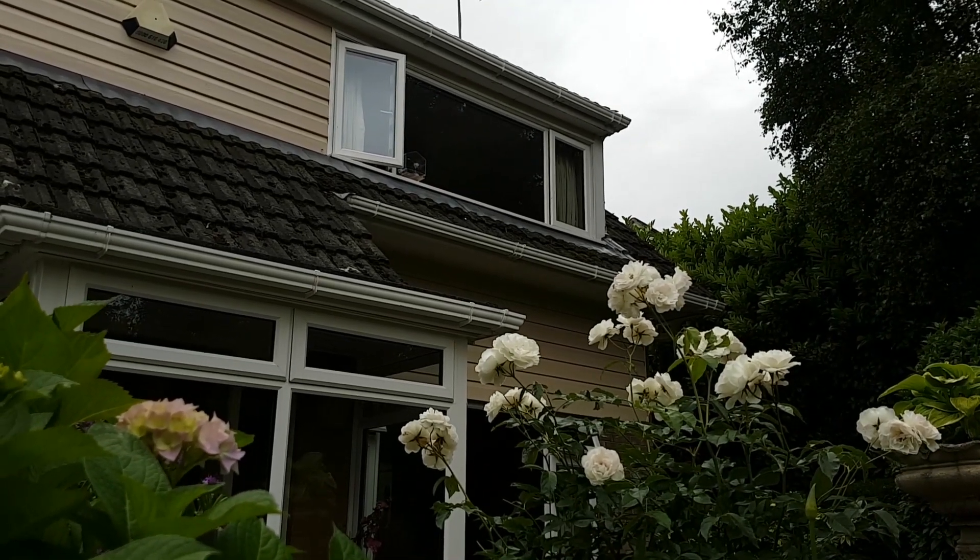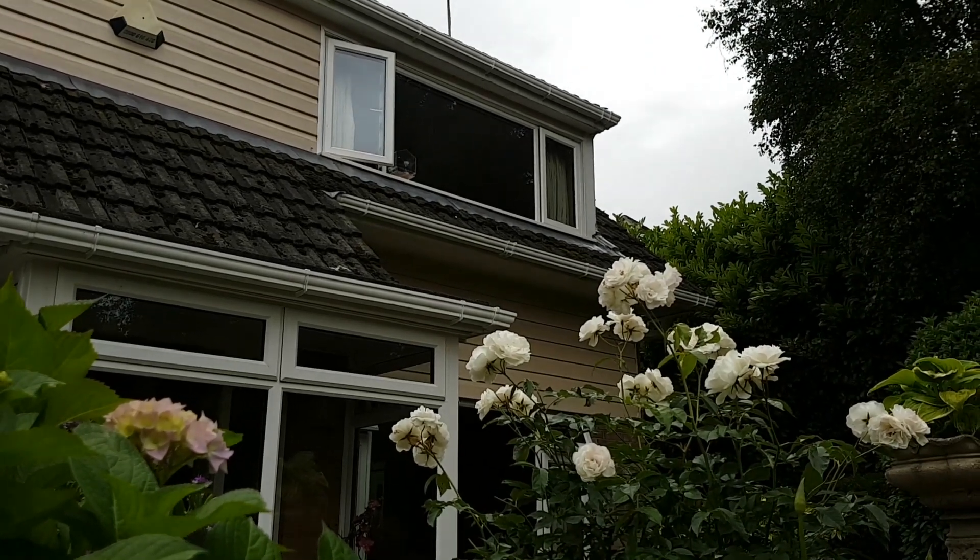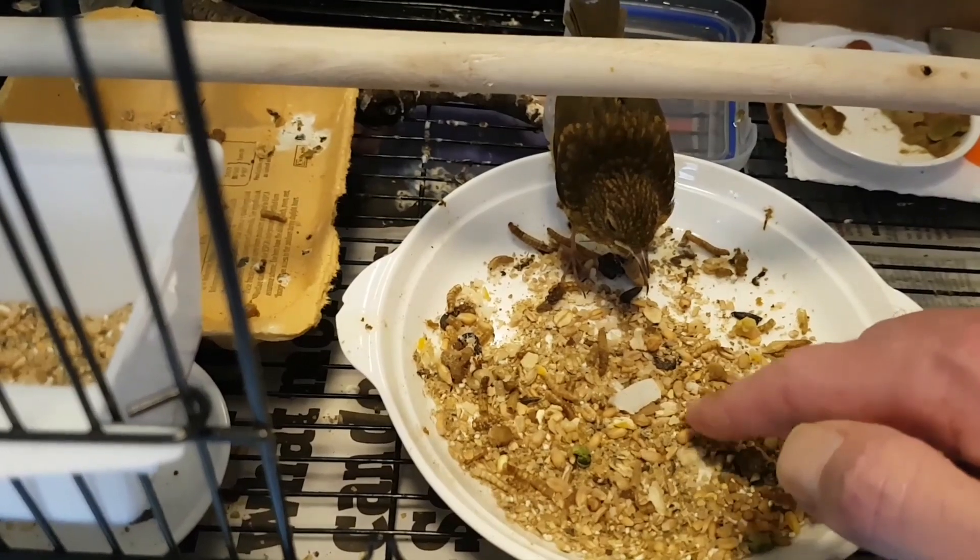Ultimately it would be her choice where she'd rather be, but I'm pretty sure she'd rather be free than locked in a cage. So my job is to prepare her.